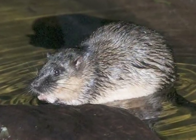Rats that live in rivers might sound a little strange, but there is a native rodent that loves to swim. It's Rakali, also known as the water rat. This semi-aquatic Australian rodent is mostly nocturnal, so the best time to see them is after dark.